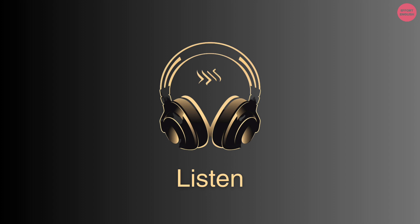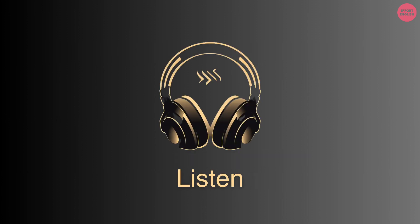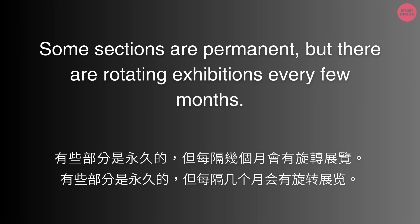How often do they rotate the artworks? Some sections are permanent, but there are rotating exhibitions every few months.